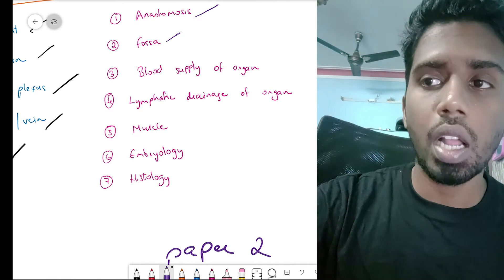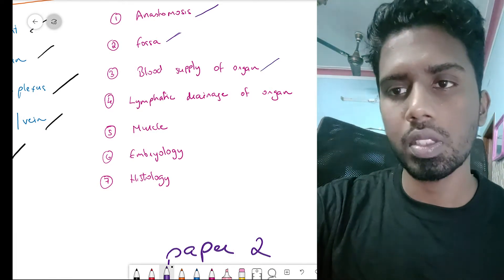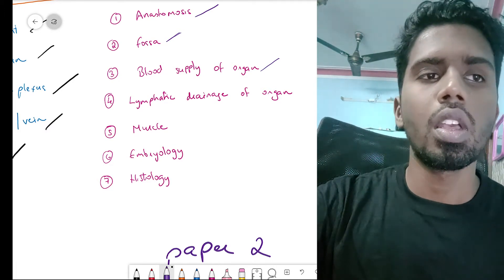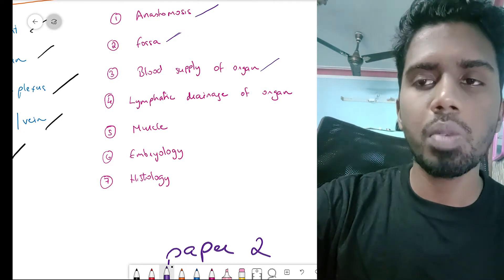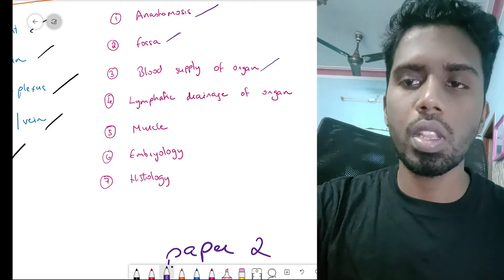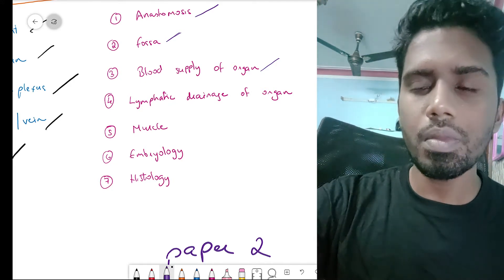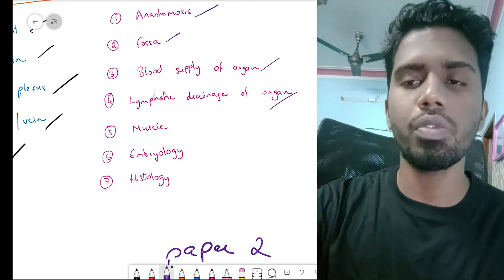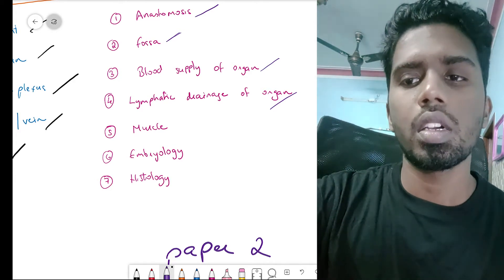They might ask the blood supply of any organ — for example, the blood supply of the breast, the stomach, or the uterus. Remember that blood supply means both the arterial supply and the venous drainage. They might also ask about the specific lymphatic drainage of an organ; the most important ones are the breast and the stomach.